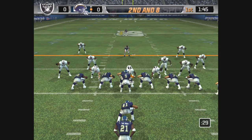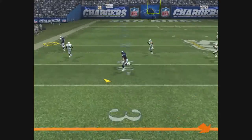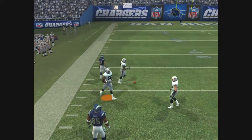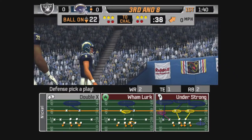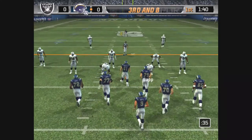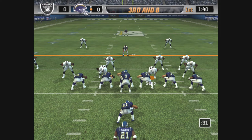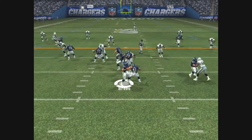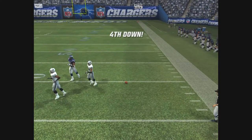Tomlinson lines up behind his fullback in the I. Handed it off — fakes the handoff — with the pass. Ooh, nearly picked off. A smart coach would call this play. The Raiders come out in a nickel package. He tucks it away, nice play fake, with the throw. This one falls incomplete.